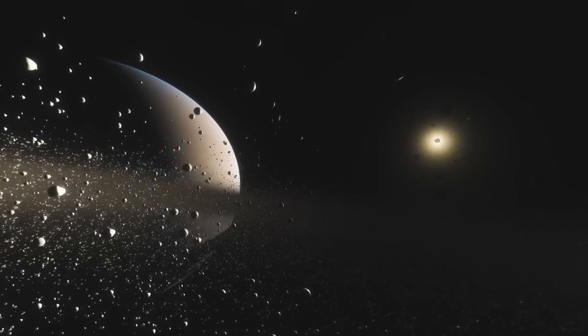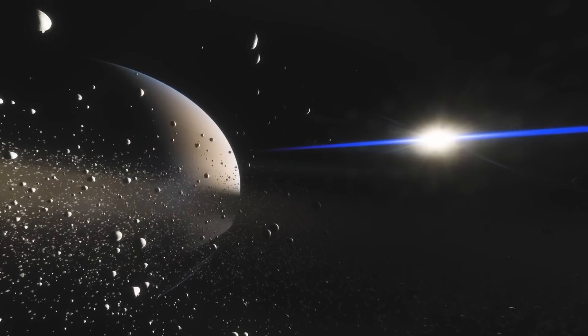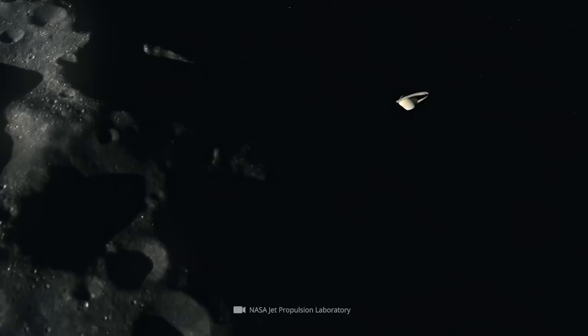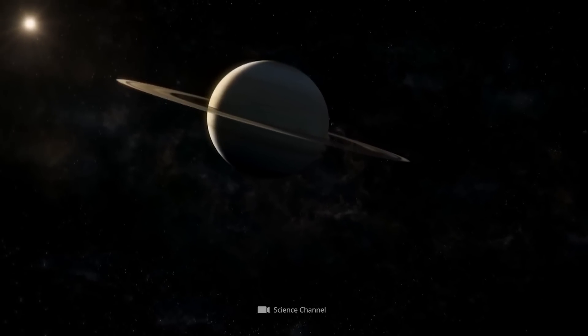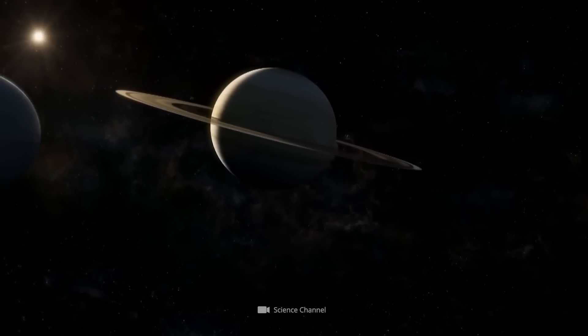On July 1st, 2004, the time had finally come. After several flyby maneuvers at Venus, Earth, and Jupiter, Cassini finally entered Saturn's orbit, and the time of uncertainty gave way to the search for answers.